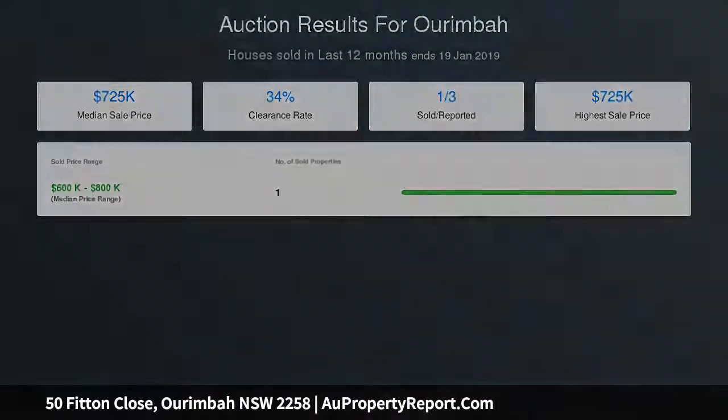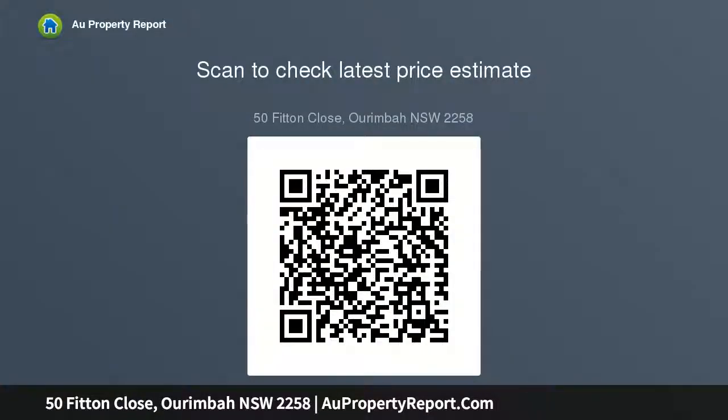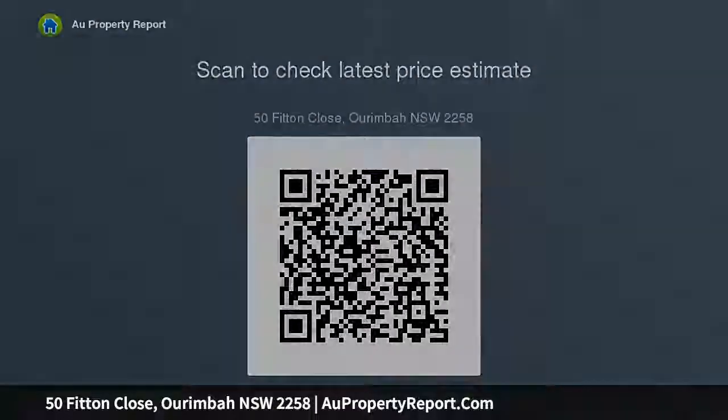Vast open plan living areas overlooking the valley below, perfect for entertaining, set on over 11 acres. A care-free block designed to blend into the environment, this property has been featured in many environmental publications and must be seen to appreciate the level of technology.